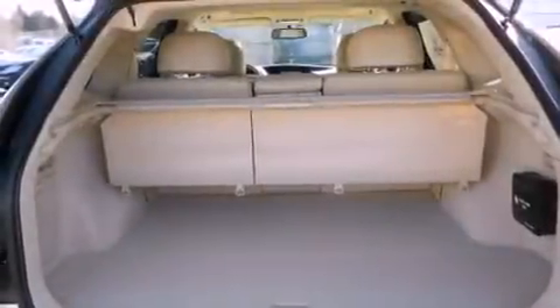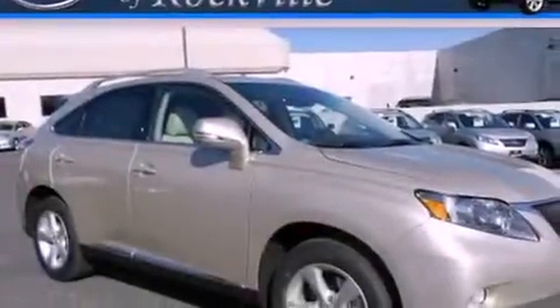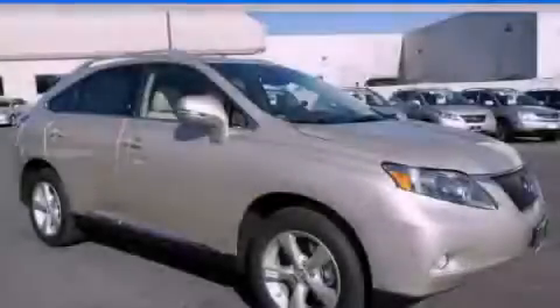This feature uses sensors located in the front and rear of the vehicle to indicate just how close you are to another vehicle or object, so you can back up and park worry-free. Please call us today for more information on this great vehicle.